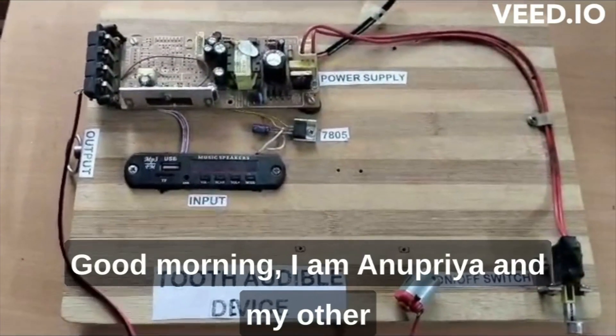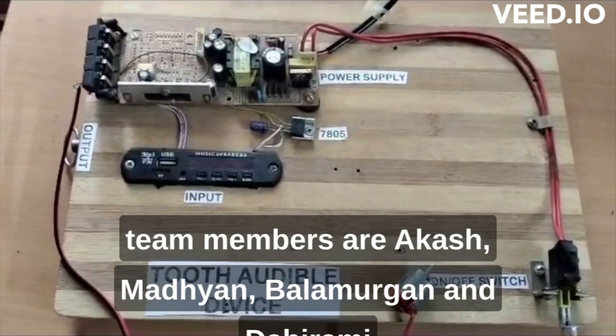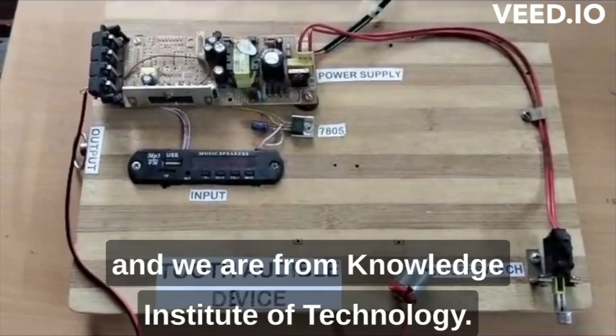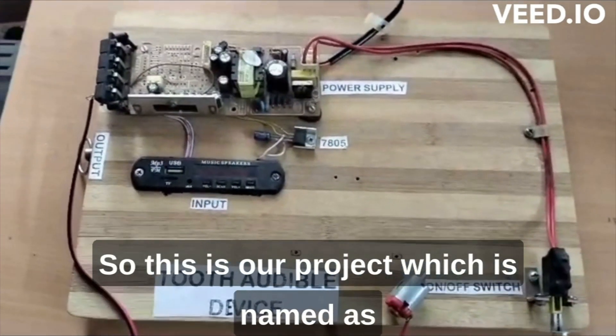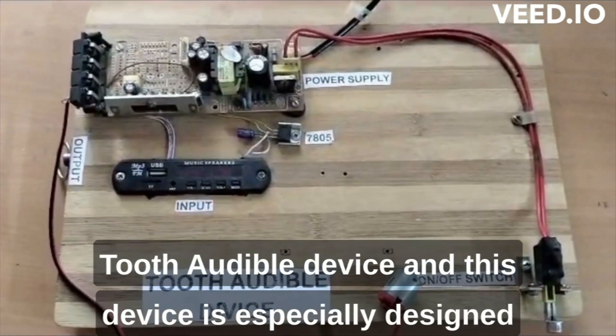Good morning. I am Anupriya, and my other team members are Akash, Madhen, Balamurgan, and Abhirami. We are from Knowledge Institute of Technology. This is our project, which is named the Tooth Audible Device.